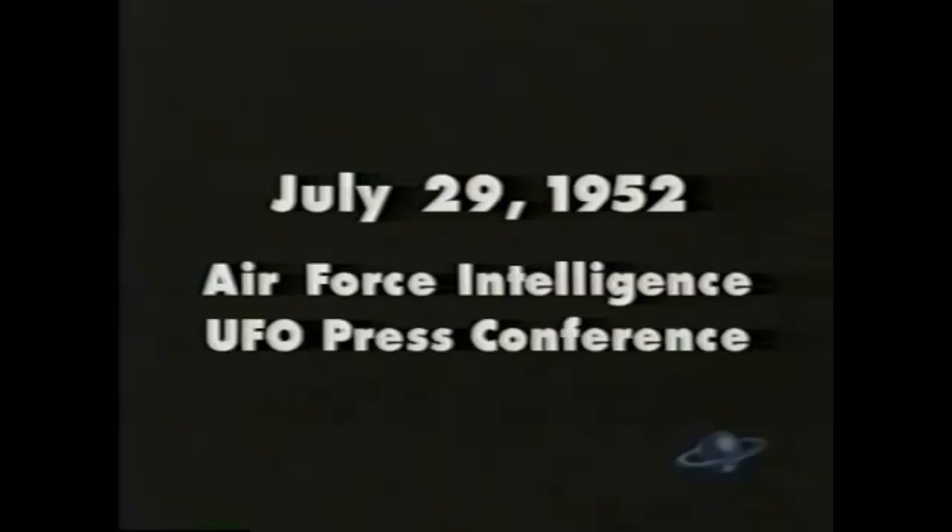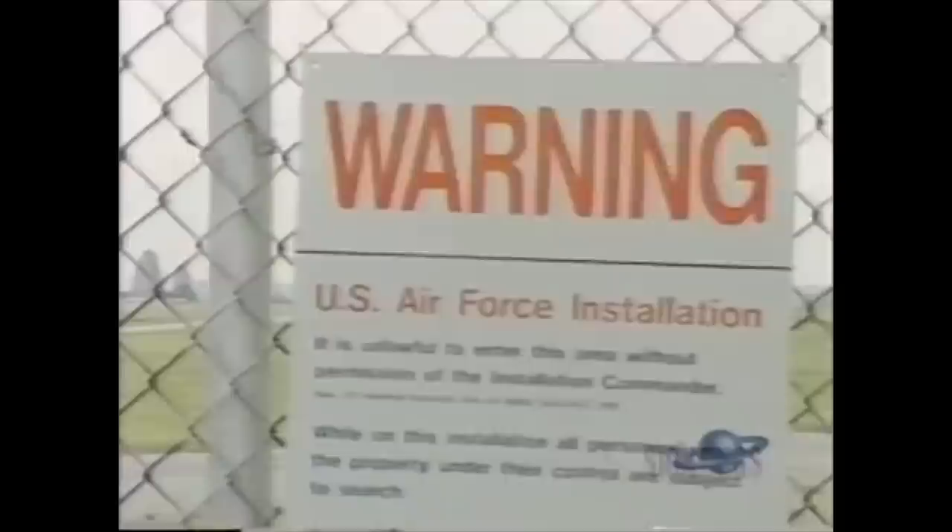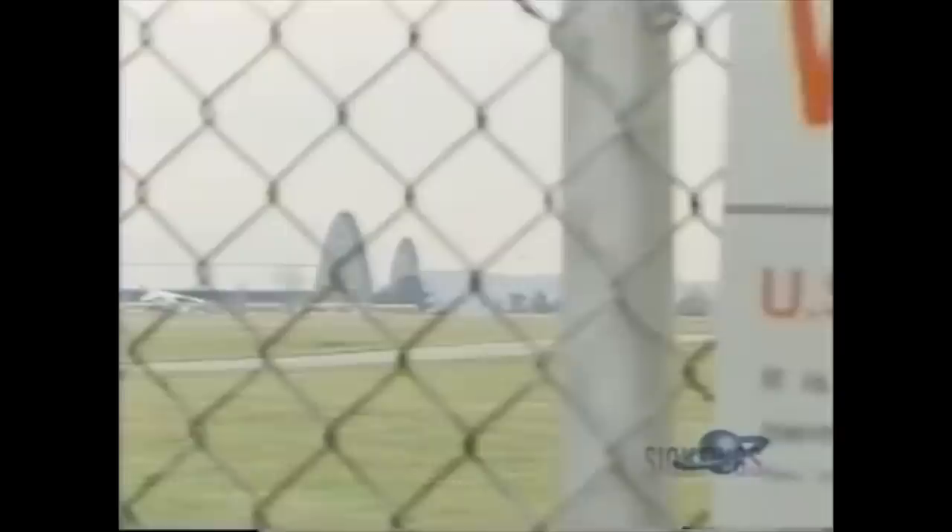What is inside Hangar 18? There have been a certain percentage of reports made by credible observers of relatively incredible things. But where are these incredible things today? There is a long and voluminous paper trail of evidence that points in one direction — to a top-secret location known as Hangar 18 at Wright-Patterson Air Force Base in Dayton, Ohio.